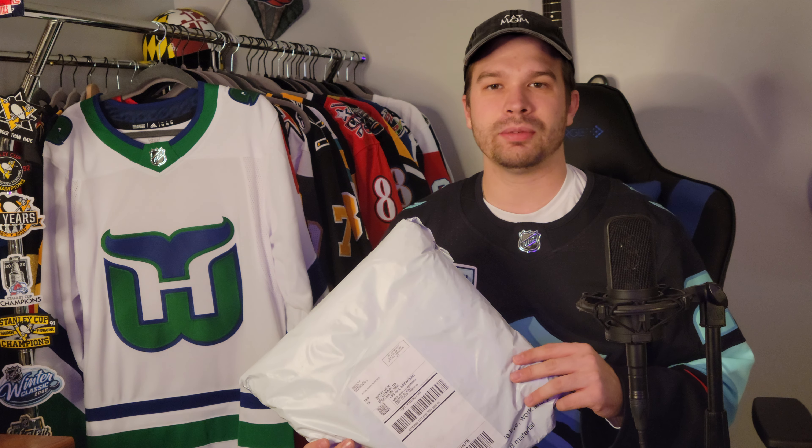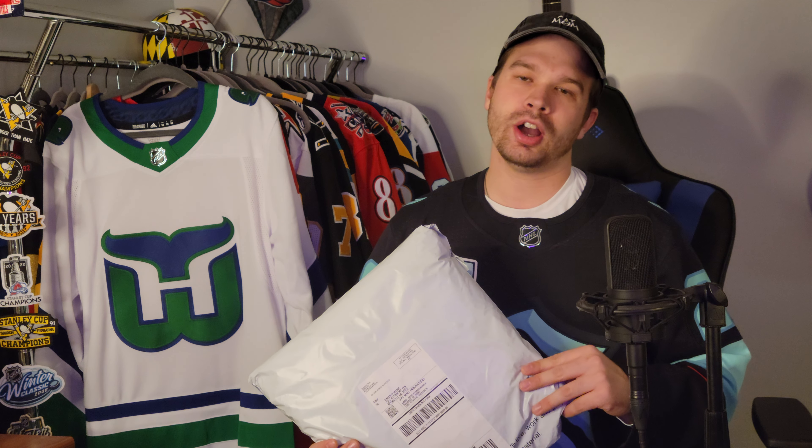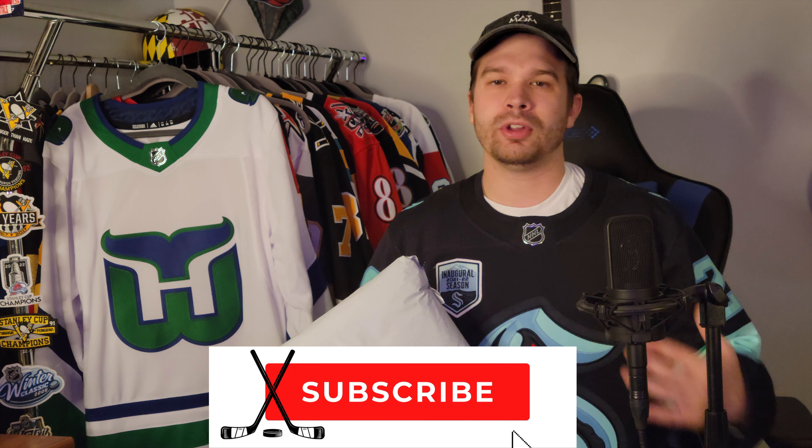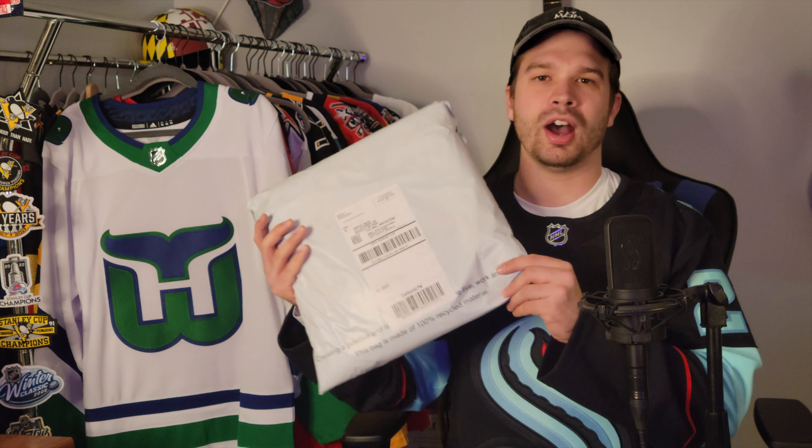Welcome back, this is Strings and Sweaters, a channel where we unbox jerseys, review jerseys, talk about hockey news, talk about hockey standings and how teams are doing, and play a little bit of guitar. If you like any of those things, please subscribe. If you're new to the channel, welcome. Please feel free to comment — I love seeing your guys' comments and your opinions about the jerseys in these videos. It's awesome to grow a community of like minds and genuinely awesome people to talk to. I always read your comments and it really makes my day. Thank you guys so much.